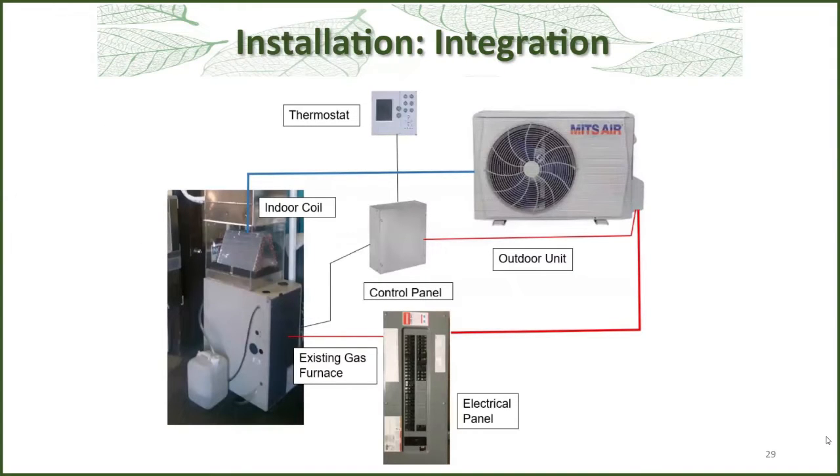This slide shows the different components for a hybrid system. On the upper right you have the outdoor unit. On the far left you have your regular furnace — this is a demonstration with a plexiglass duct so you can see the coil inside. That pail on the ground is to collect the condensate. These are powered by your electrical panel. In the middle you have the interface or computer control panel tied into the thermostat. This computer lets everything talk to each other, even with smart thermostats.